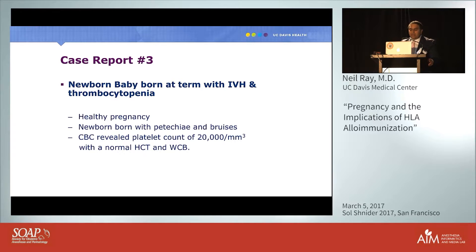She was diagnosed with alloimmune platelet refractoriness and subsequently expired. The third case is a newborn born at term with intraventricular hemorrhage and thrombocytopenia. The mother had a healthy pregnancy and a full-term baby born with petechiae and bruises. Workup revealed a platelet count of 20,000 with a normal hematocrit and WBC count.